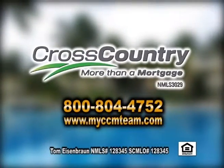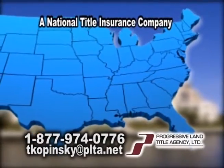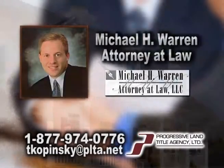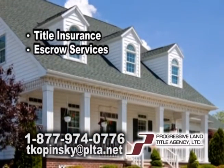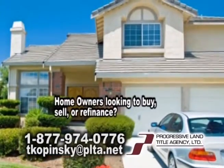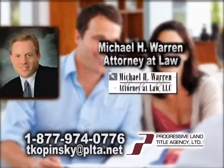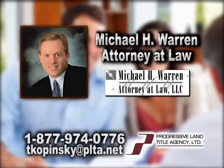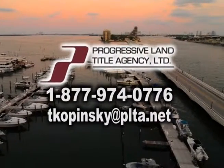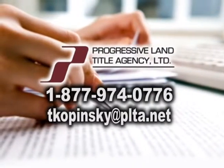Progressive Land Title Agency is a national title insurance company working with the law firm of Michael H. Warren, attorney at law. They provide title insurance and escrow services for residential and commercial real estate transactions in South Carolina. Homeowners looking to buy, sell, or refinance your home, let Progressive Land Title Agency and the law firm of Michael H. Warren, attorney at law, take the guesswork out and relax. Contact Terry Kopinski today at 1-877-974-0776 or online at tkopinski@plta.net.